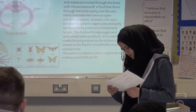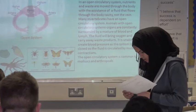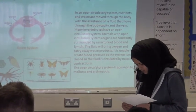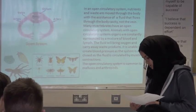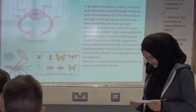In animals with an open circulatory system, organs are constantly surrounded by a mixture of blood and lymph. The fluid brings oxygen and carries away waste products, but the system is unable to create blood pressure. The open circulatory system is common to mollusks and arthropods.